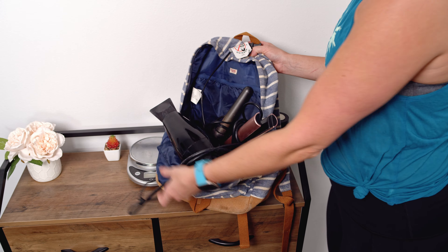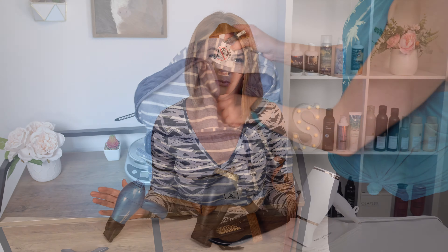As a hairstylist, I have always been one who travels with all my tools and I always get so shocked when clients tell me that they just use the hotel blow dryer. I also understand not everyone wants to lug around their dryer from their house, so that's where travel size blow dryers can come in handy.